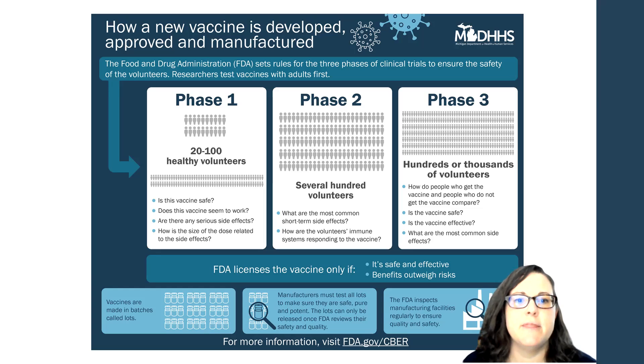So the first phase: they gather a smaller number of human volunteers — again, this is after they've already studied it in animals — to see does it appear the vaccine is safe? Does it appear that it causes some kind of immune response so that our body is going to be able to fight off a natural infection later on? Are there any major serious side effects? They also use different doses of the vaccine and different timing to get an idea of what's going to work best.